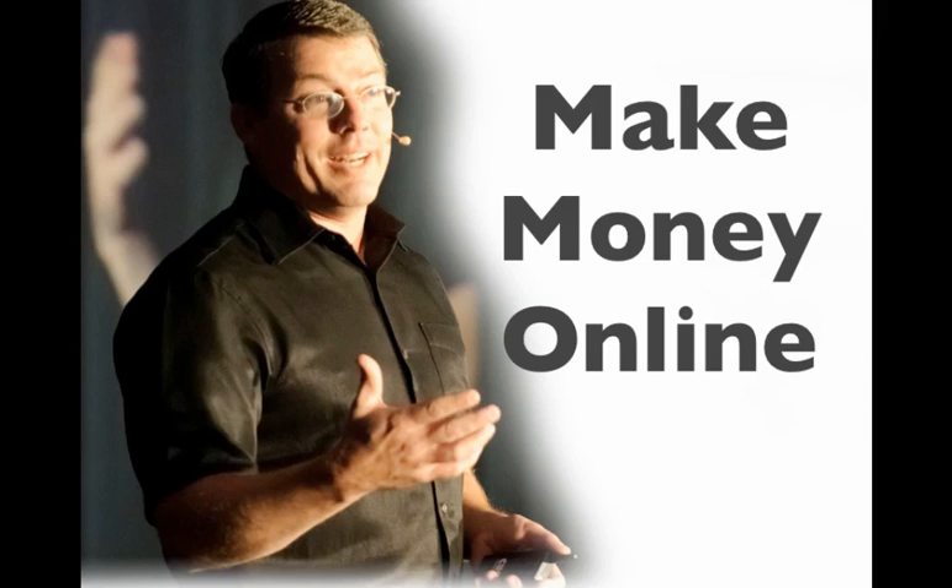Hi, this is Paul Evans. Welcome to the fourth video in this Make Money Online series. In this video, we're going to actually go and register our domain and get our hosting. So let's go do that.